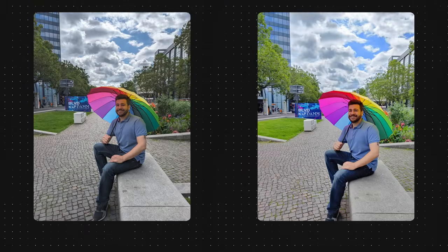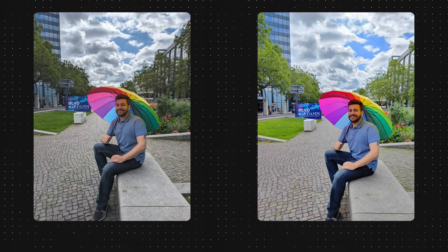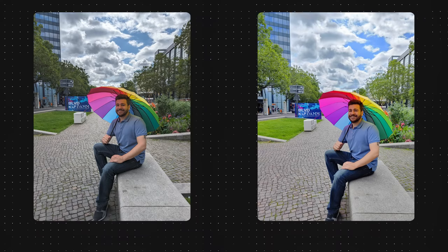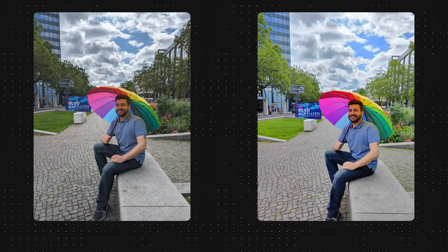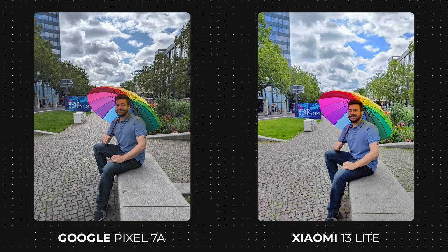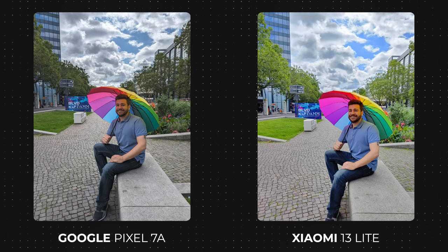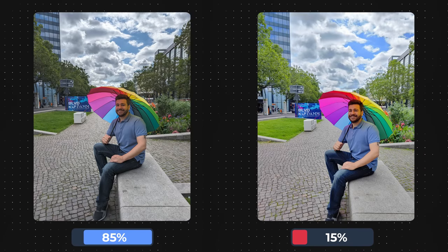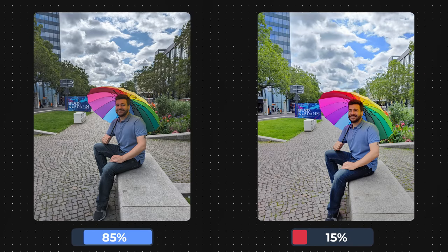As for the next one, this could have been a disaster for one of the phones that is a favorite of the mobile phone photography scene. Google's Pixel series takes pretty photos with a lot of detail, but they sometimes over-process the photos so much that it becomes dark and uninspiring. Luckily for them, though, you guys still preferred that more natural-looking photo compared to what the Xiaomi 13 Lite put out.